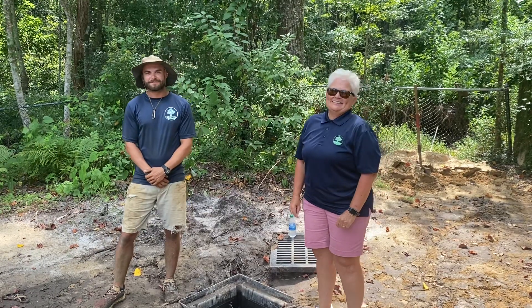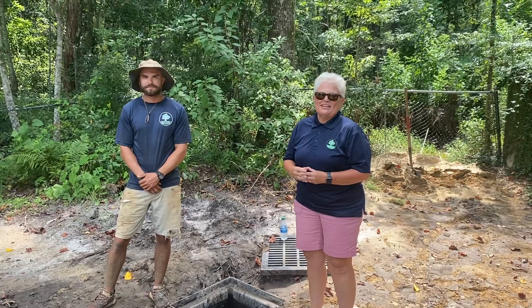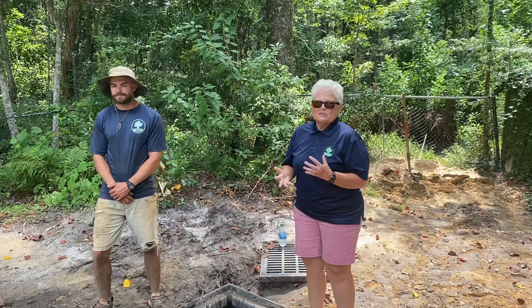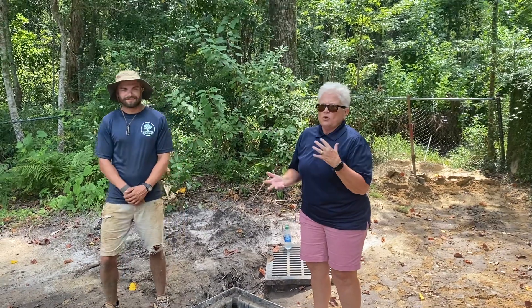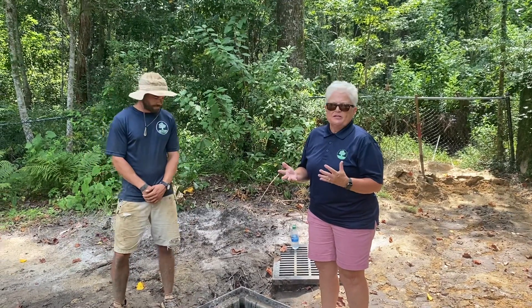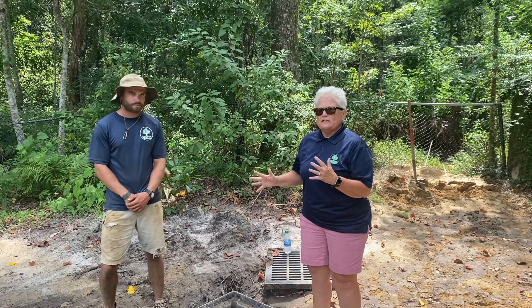Good afternoon, this is Pan Pace with Sexton Lawn and Landscape, landscape designer as well as drainage designer. Today I'm here with Brock, one of our project foremen, and Brock is working on one of our drainage jobs here in Daphne. I want him to explain exactly what the customer's been seeing and what's going on.